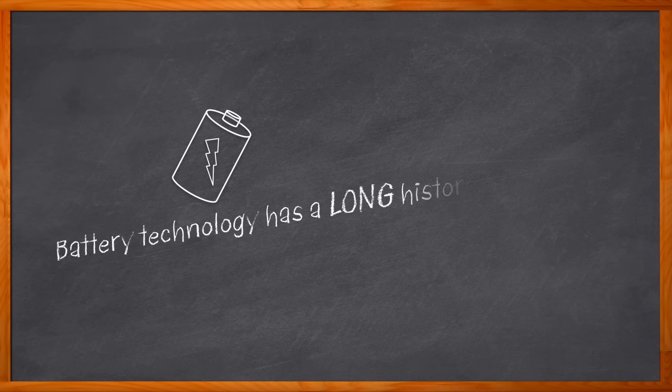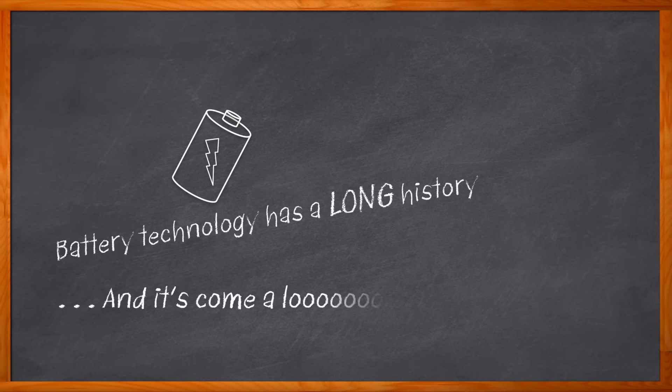Did you know that the first battery energy storage system was developed over 2,000 years ago? Much later, with a whole lot more bells and whistles, the first utility-scale battery energy storage system in the United States was commissioned in Portland, Oregon in 2012. Today, battery energy storage systems are a vital component of green energy projects throughout the world.